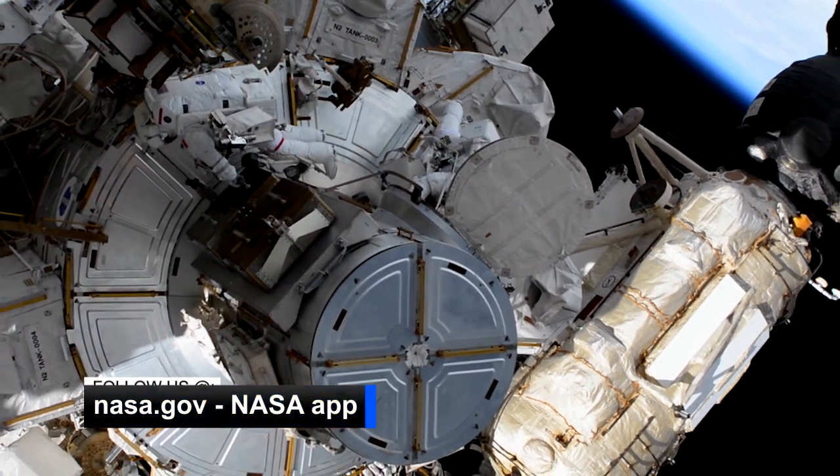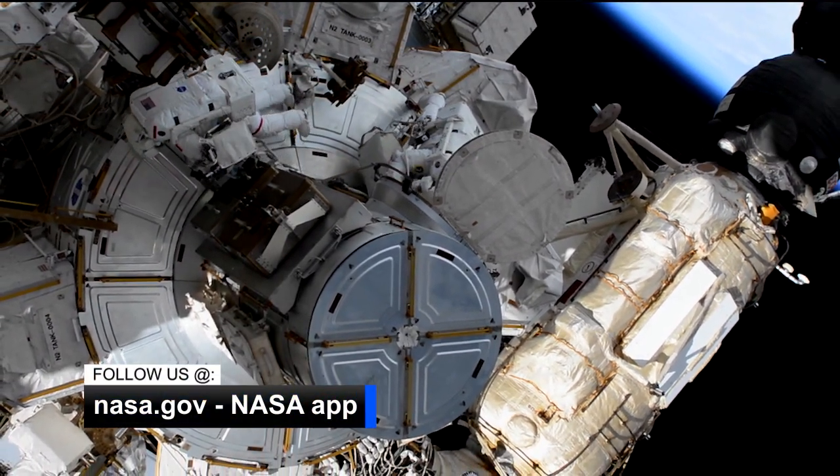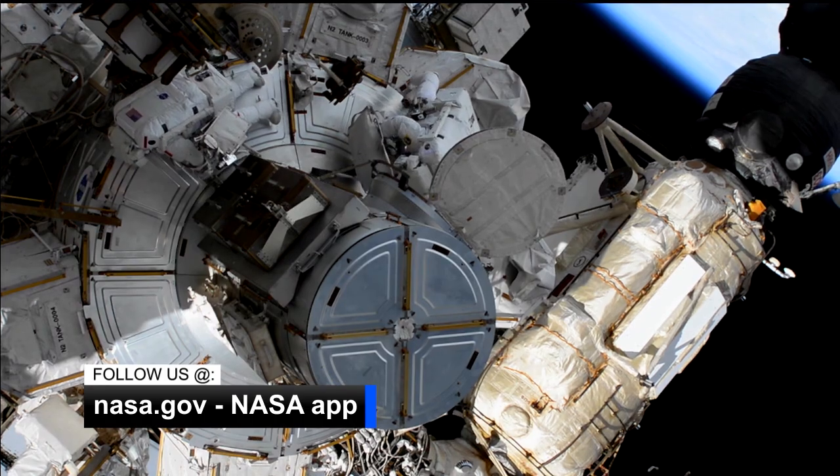For updates on the next spacewalk, follow us on the ISS's website and the NASA app. Back inside, the crew kept busy with science, including the deployment of several CubeSats.